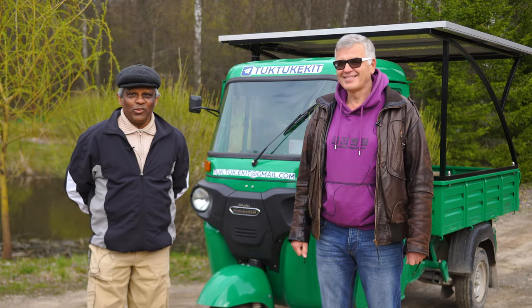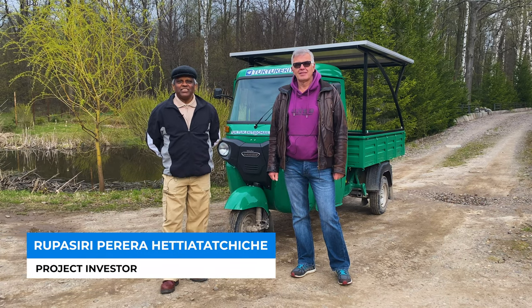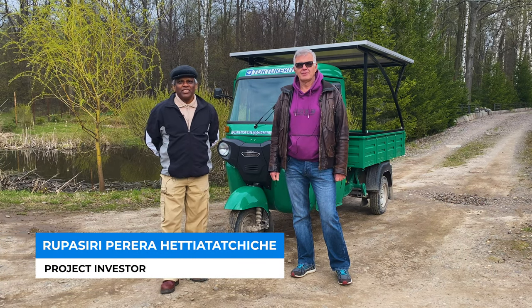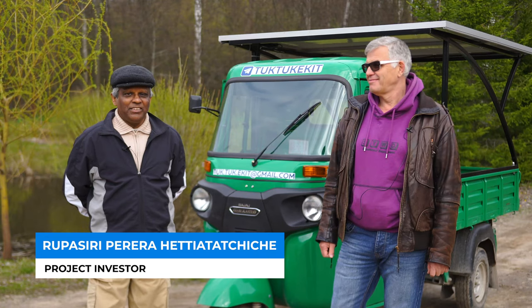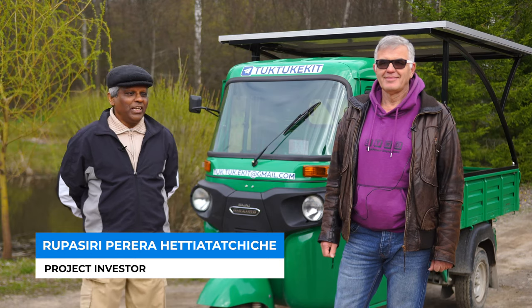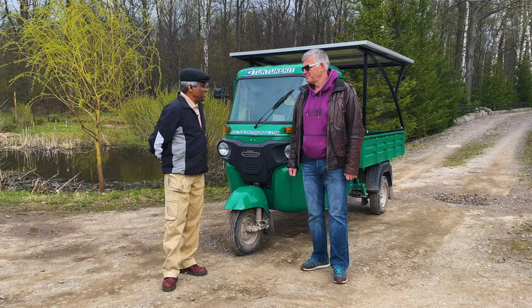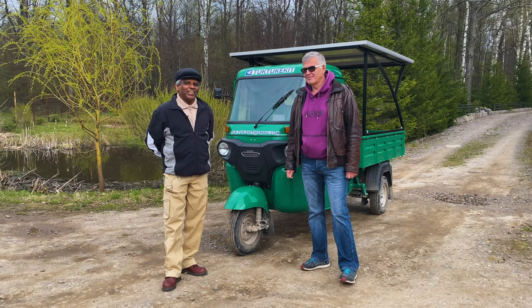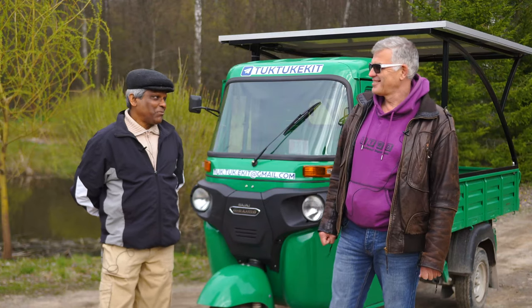Hello, my name is Rupasiri Pereira. I'm from Sri Lanka. I'm in the suburbs at the moment, and I've come here especially to see some interesting vehicles. And I want to introduce you to Andrey Lobov.